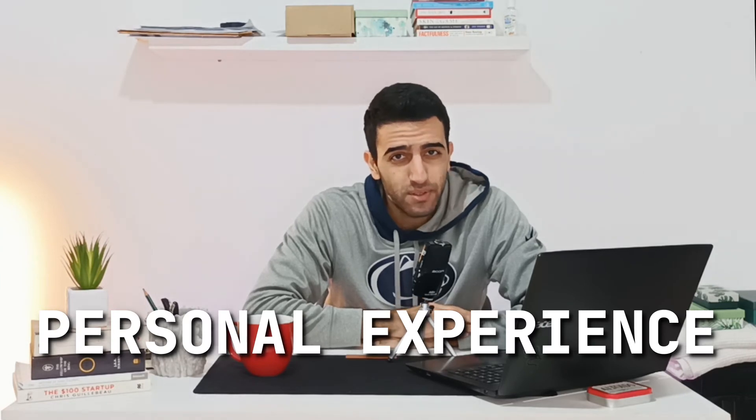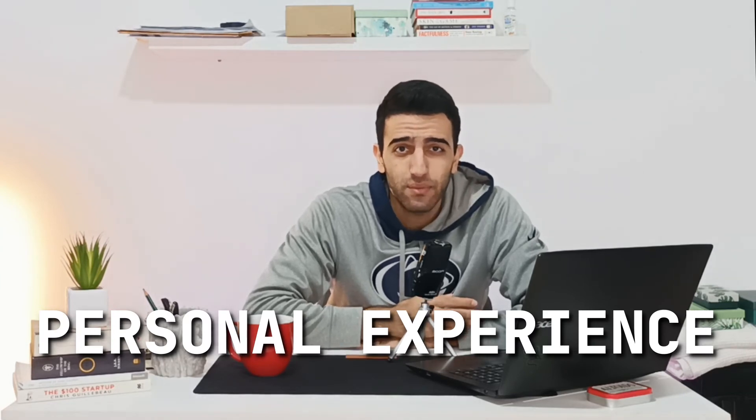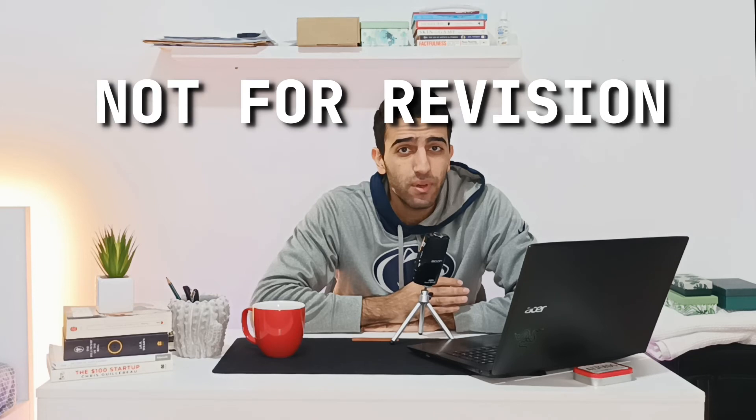From personal experience I can tell you that the topics I studied using this technique are the ones I still remember even now after four years, and I'm very confident about them. Be careful though — I used this technique only to study new content. Although it can be useful for revision, it will be a bit time consuming.